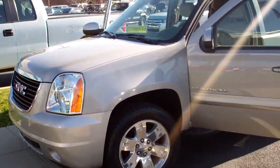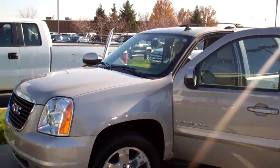Hey Doug, Mike Parr here from Bill Estes Ford. I thought I'd shoot you this quick video and get it over to you.